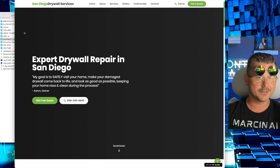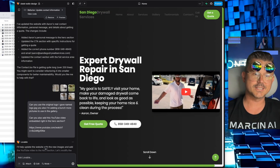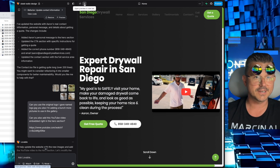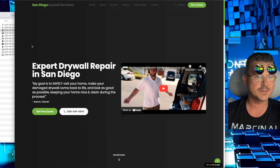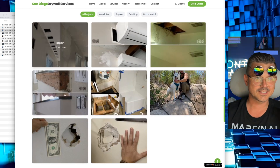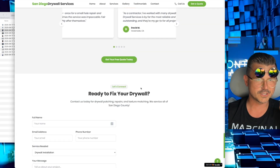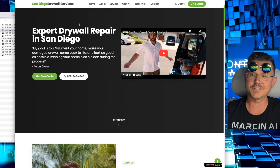There's our YouTube video — looking good! 'Expert Drywall Repair in San Diego — my goal is to safely visit your home.' Look at this — we have his actual quote from the website. It's all about having fun. I created this series just to give back, have fun, and show you guys how to build stuff and produce really nice-looking websites. So we're getting close to finishing up. San Diego Drywall Services — it didn't put the logo in yet but it will. Look at the top navigation — how nice is that! More pictures, customer reviews, contact form, get a quote — everything is here, all his info and addresses. Pretty much finished, and the site looks really really good.